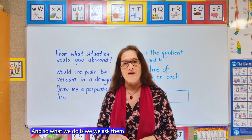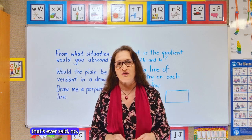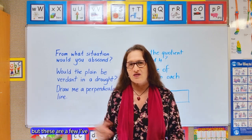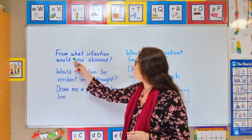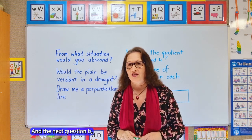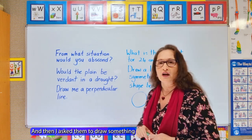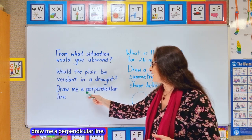So what we do is we ask them if we can do a little activity, and I've never had one parent say no. The first thing I ask them is a few questions like these: from what situation would you abscond? Would the plane be verdant in a drought? And then I ask them to draw something mathematical — draw me a perpendicular line.